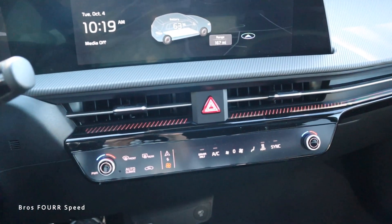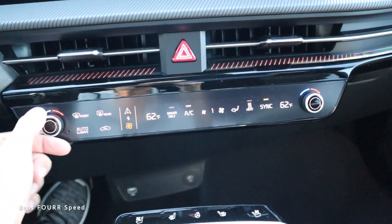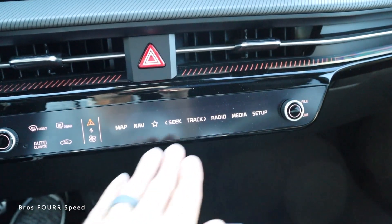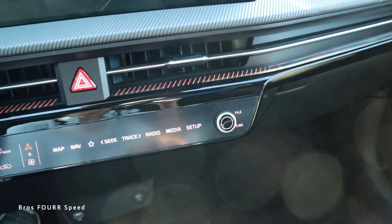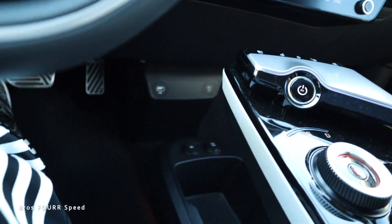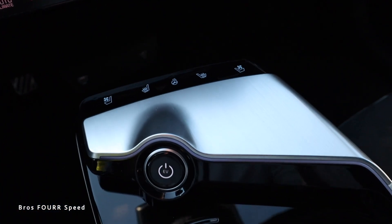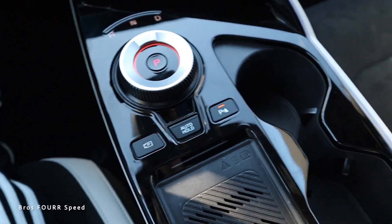Pressing the P button puts you back into park. Underneath the main screen is a large LCD panel for climate control with dual-zone temperature adjustment, fan speed in the center, different zones, and more icons. Tapping the arrow switches up to navigation, radio, media, setup shortcuts, and the rotary dials also change — one becomes power and volume and the other becomes file and tuning. Underneath there's a ton of storage space with a plug, and up top we have heated and ventilated seats with heated steering wheel control.